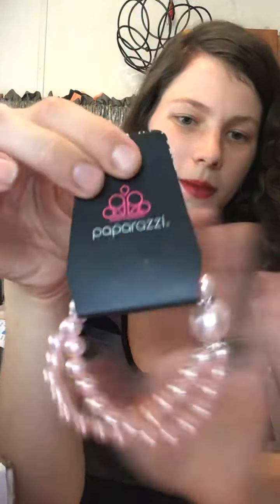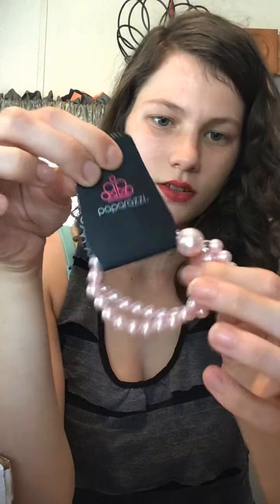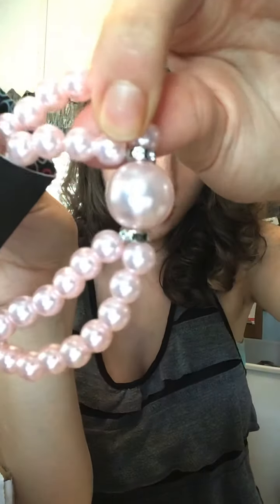And I also got her this — it's a pink pearl bracelet, stretchy. It's got the one big pearl with some silver and some diamonds in there.